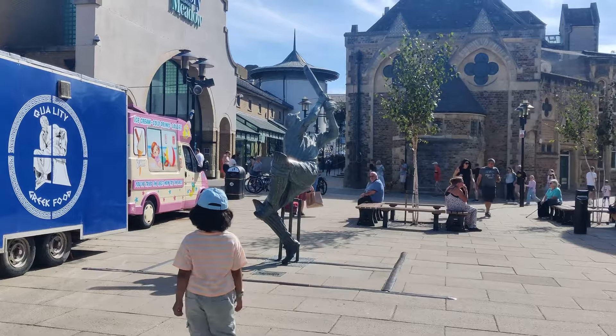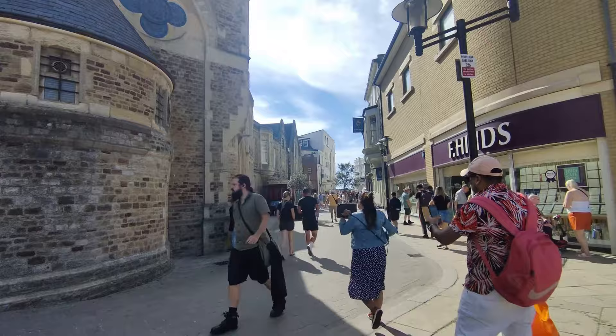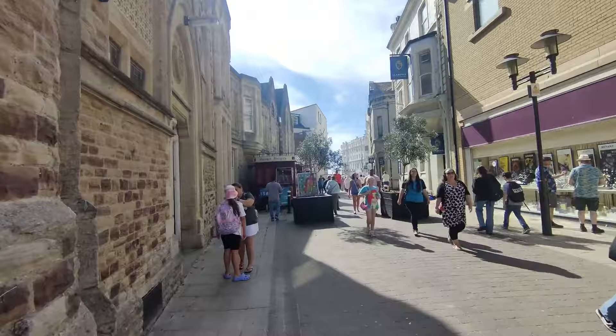Now let me take you through the heart of Hastings — its historic old town. As we wandered through the cobbled streets, it felt like we had stepped back in time. The architecture here is a mix of medieval and Georgian, giving the town a unique character.